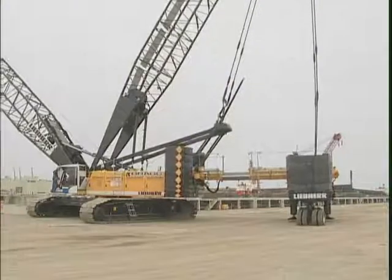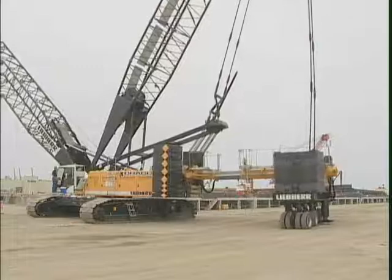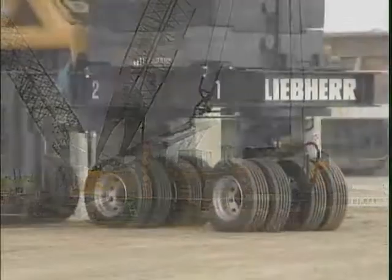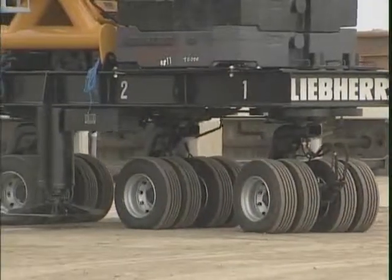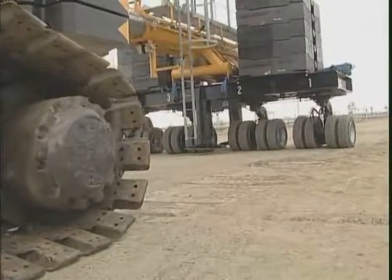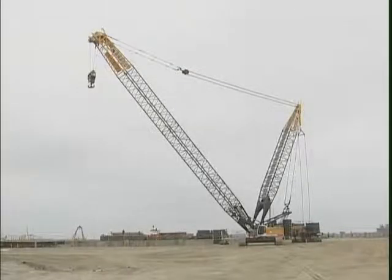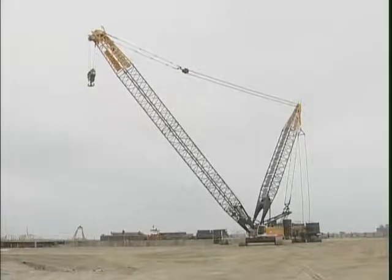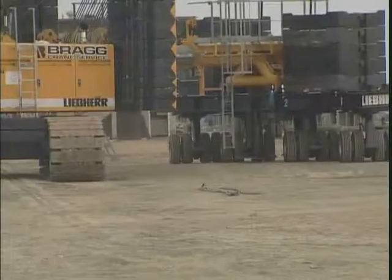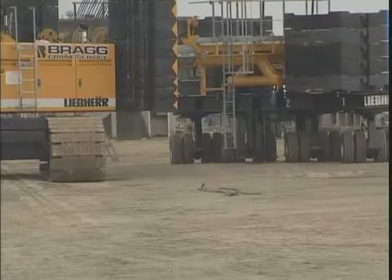The Crane offers different traveling modes, such as Swing, Trailing Counterweight, and Sideways or Crab Travel. The Sideways travel can be done either at 90 degrees to the crawlers, and from there to a deviation of plus or minus 45 degrees.